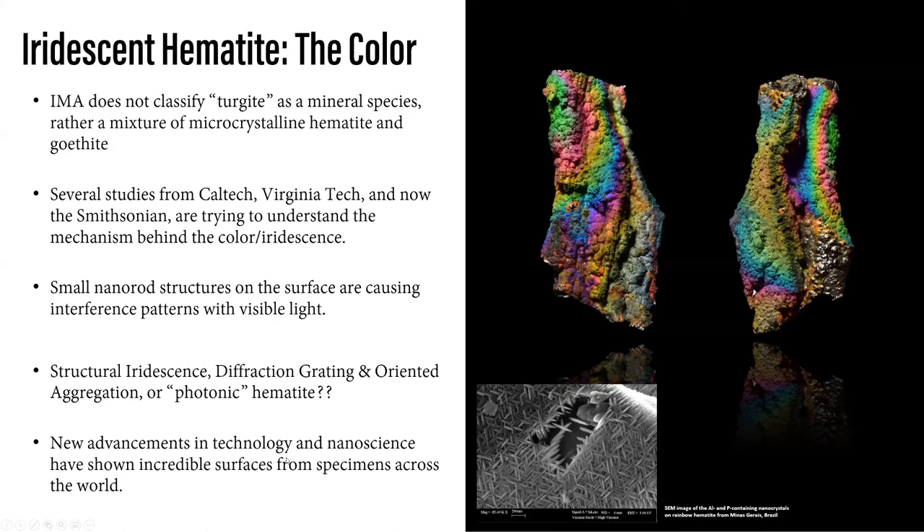New advancements in technology will only get better, so we'll probably be looking at these in different ways. One reason Caltech couldn't properly identify it is that they weren't able to produce X-ray powder diffraction, electron backscatter, or Raman data — they couldn't get a clear picture of what was going on. Very interesting to keep following this because it is very fascinating. And calling it photonic hematite would be really cool. So maybe you leave here tonight asking yourself: is it hematite? Is it goethite? Is it really turgite? Or is it photonic hematite?